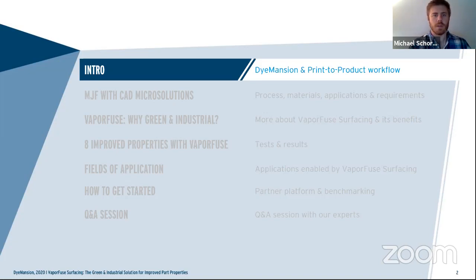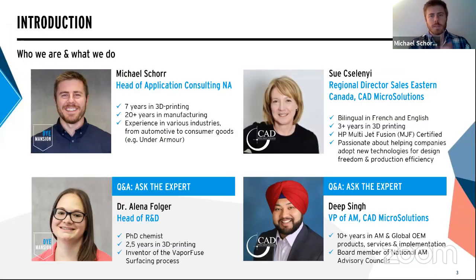My name is Mike Shore. I'm the head of application consulting based out of North America for Dimension. My background is heavy in manufacturing — around seven-plus years in 3D printing across consumer goods, aerospace and defense, and automotive. I grew up in the automotive industry and transitioned through both subtractive and additive manufacturing up to where I am now, helping customers like you.